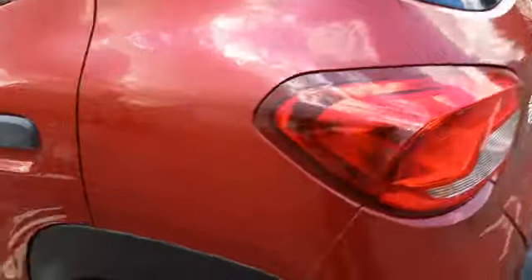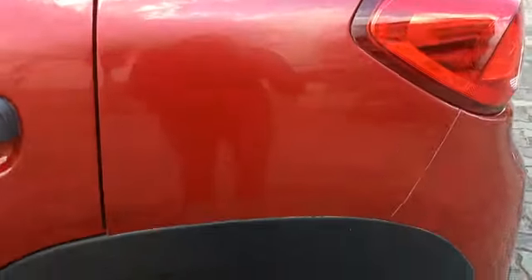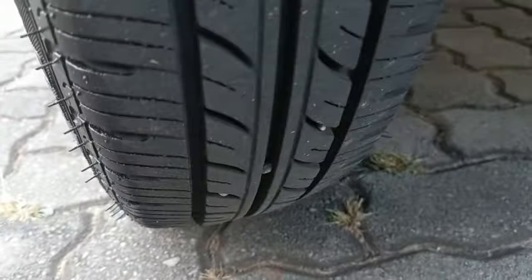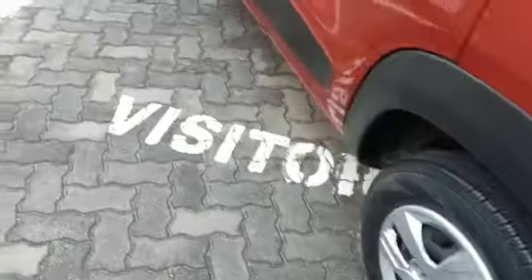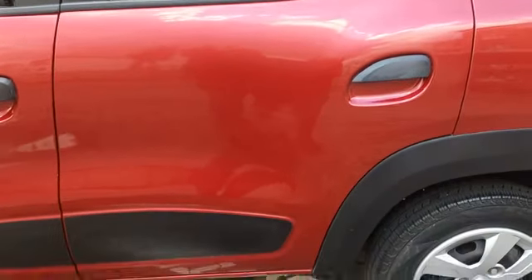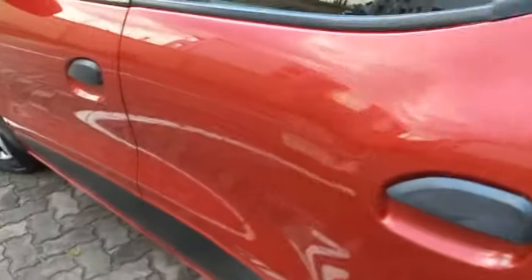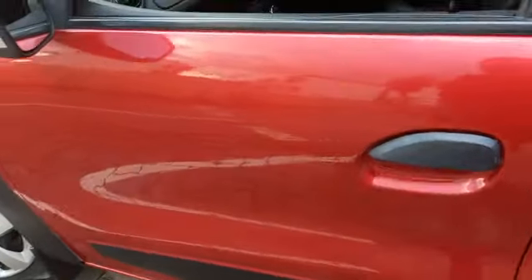Tail lights still good. Left rear fender shows signs of spray. Left rear wheel cap still good. Left rear tire still good with good tread remaining. Left-hand side front and rear door show signs of spray. Left-hand side front door shows signs of spray.